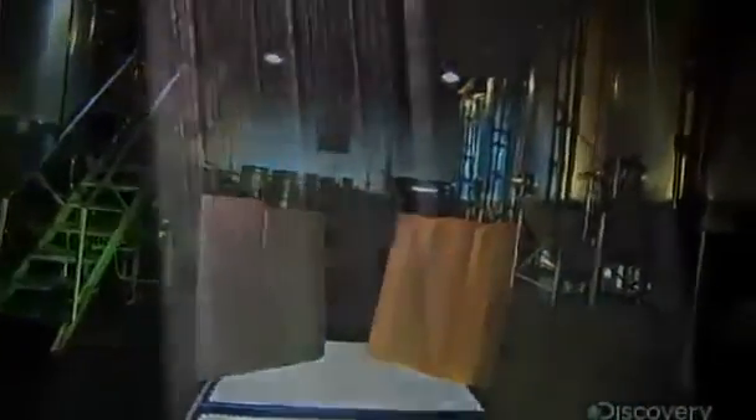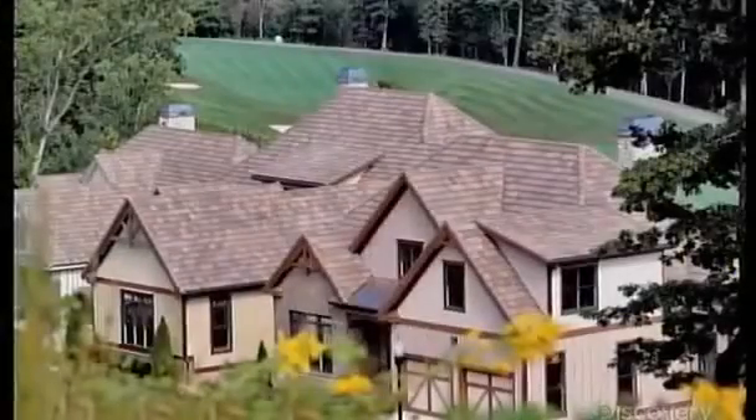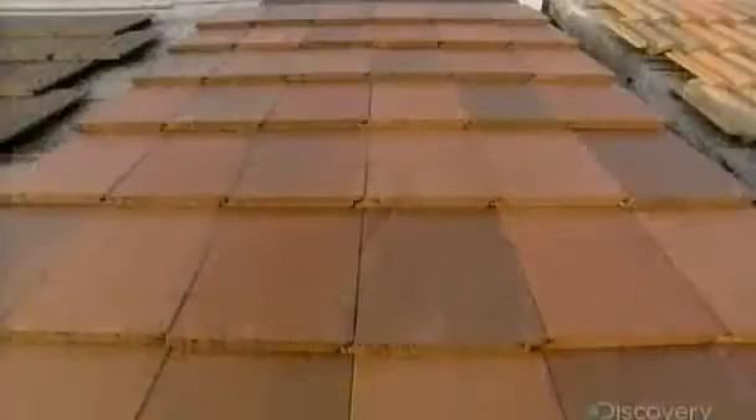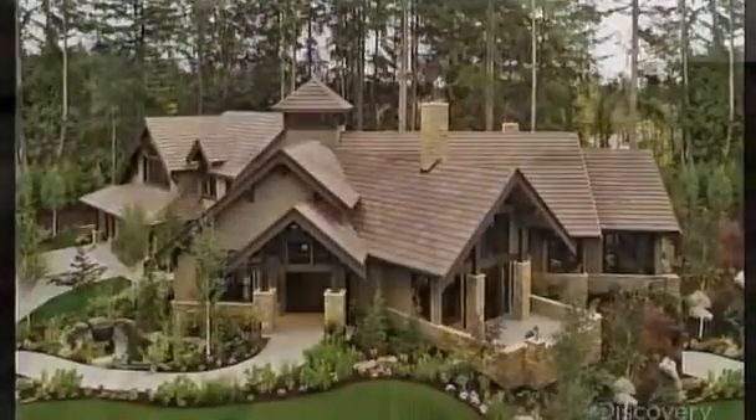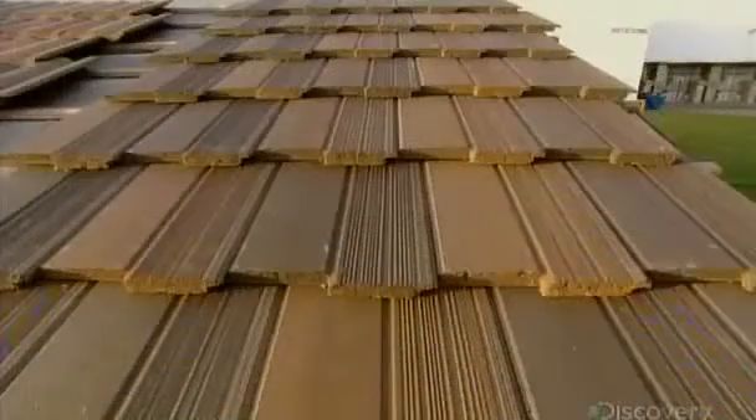Today, concrete roofing tiles come in a wide array of colors and styles, from traditional to contemporary. While concrete roofing tiles can emulate wood or asphalt shingles, they have a far longer lifespan — more than 50 years.